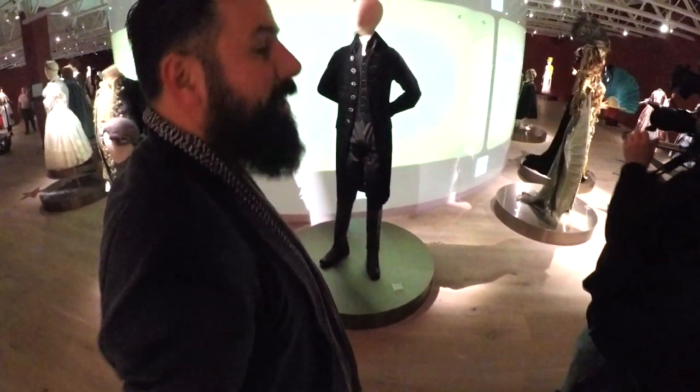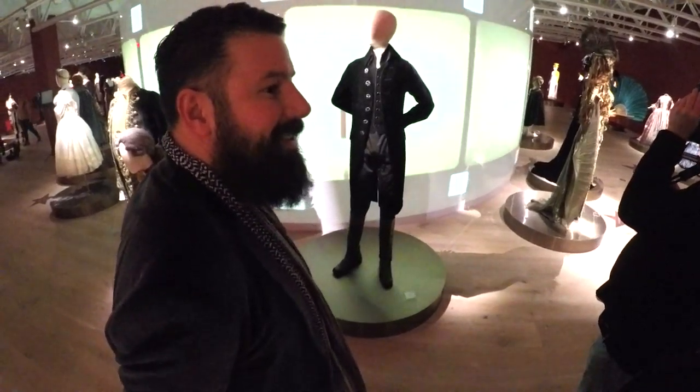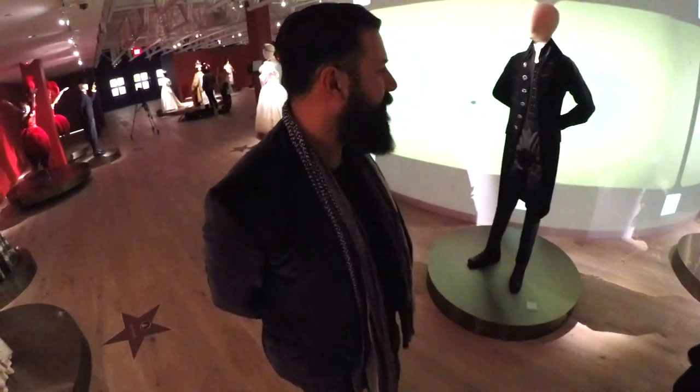Rafael Gomez, the director of fashion exhibitions at SCADFASH, says a good costume helps actors develop their character.